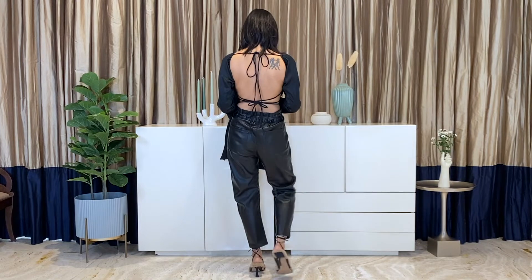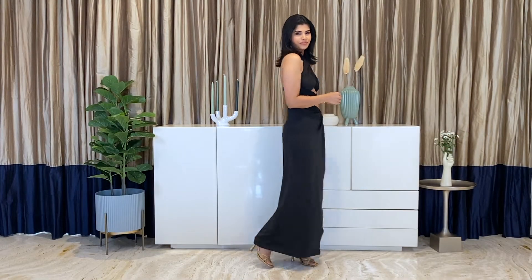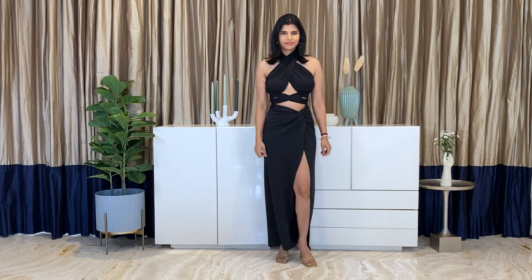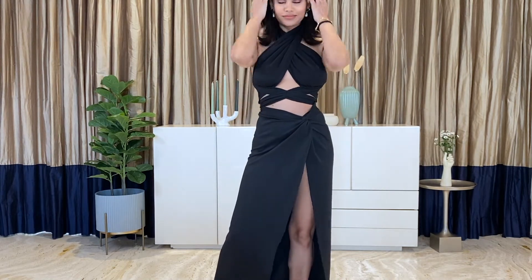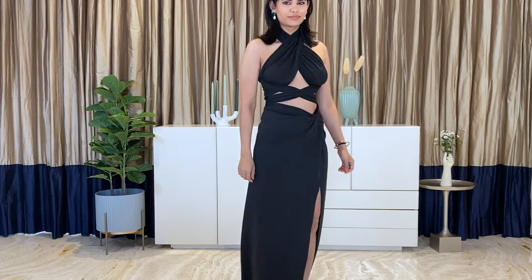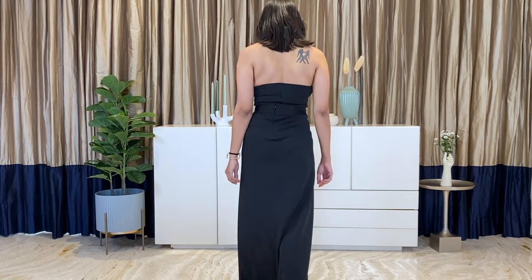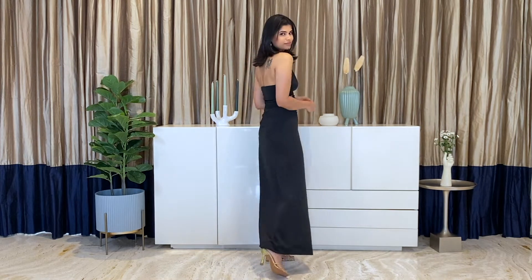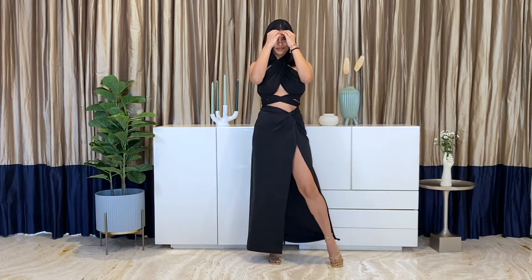This next one is another black ensemble — it is a quartz set. It has a cropped halter neck top with cut-out details and an extremely high, sleek maxi skirt to go with it. These pieces can be worn separately in a million different ways. Since it is in a neutral tone, you can play with colors through accessories or makeup. I'm wearing them with these gold sparkly heels, which add a fun element to the outfit.